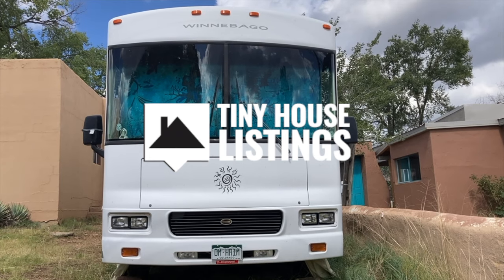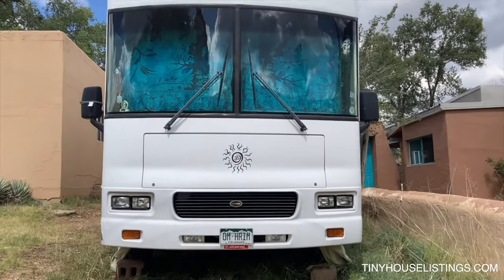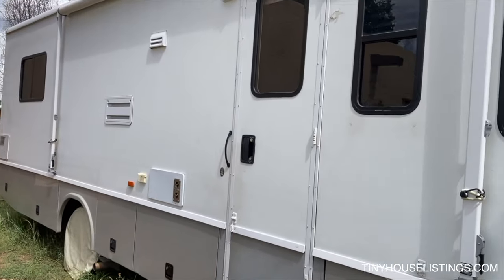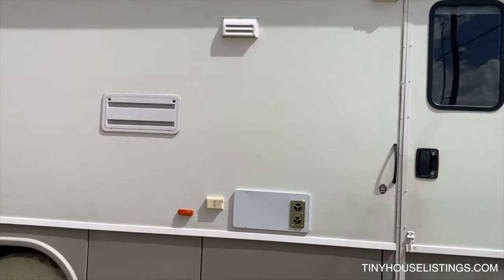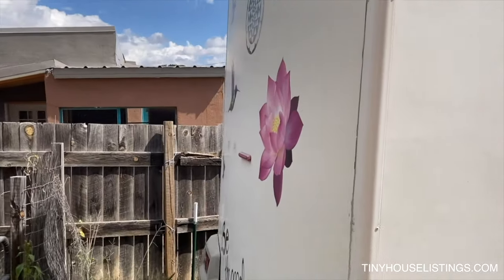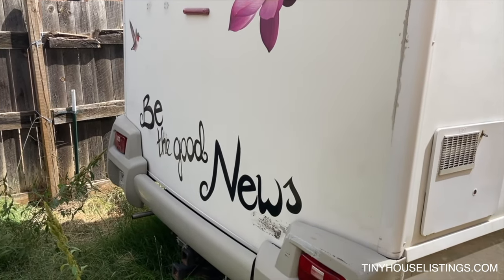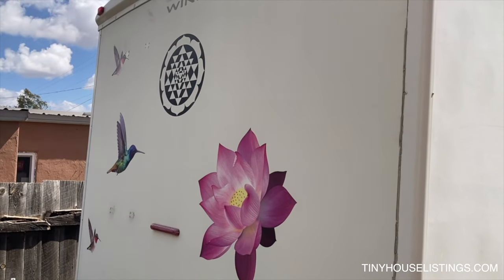Welcome to a tour of our 31-foot Winnebago tiny home that we have nicknamed the Yantra Arc. This tiny home has a one-door entrance and one slide-out to extend the side, and it's gotten a lot of smiles when driven along the road. It's called the Yantra Arc because we have this symbol of the Yantra, which is meant to bring good luck and protection.